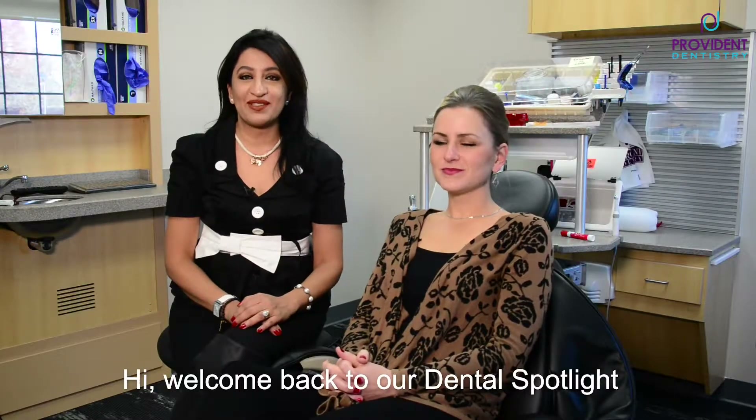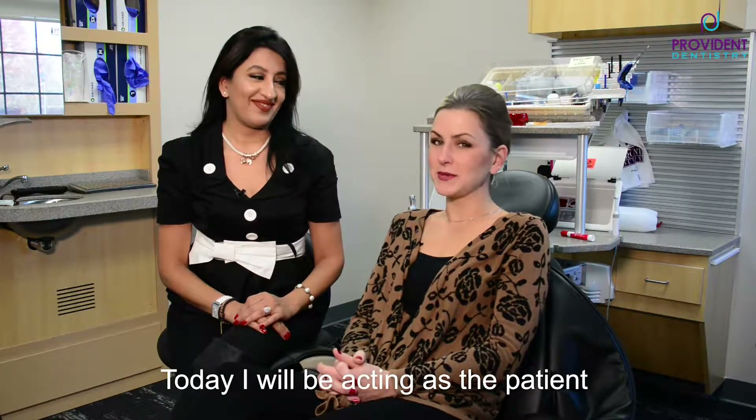Hi, welcome back to our Dental Spotlight. I'm Dr. Sharma from Provident Dentistry. Hi, I'm Renee. I'm a hygienist at Provident Dentistry at Canton Park, and today I will be acting as the patient.